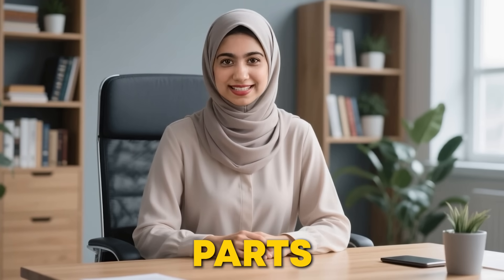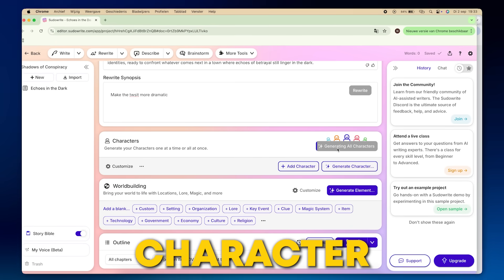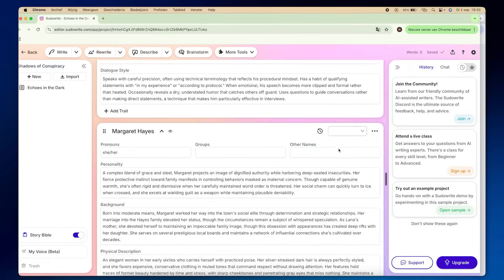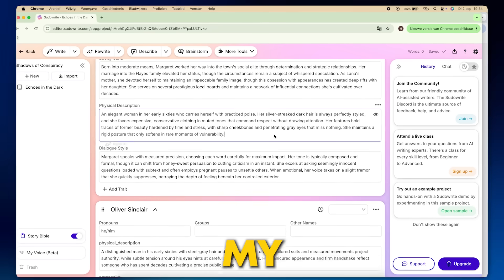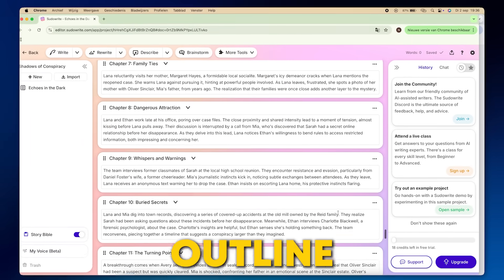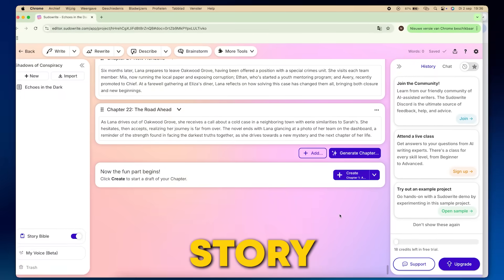Then comes one of my favorite parts: generating characters. I love how PseudoWrite takes everything I've put in so far and builds out detailed character profiles. PseudoWrite generated all the characters I needed, complete with their motivations, relationships, and even their personality quirks. And just like that, I had my full cast, ready to go. After that, click on Create Novel Outline, and PseudoWrite generated a full outline for me with 22 chapters, each one capturing the key points of the story.